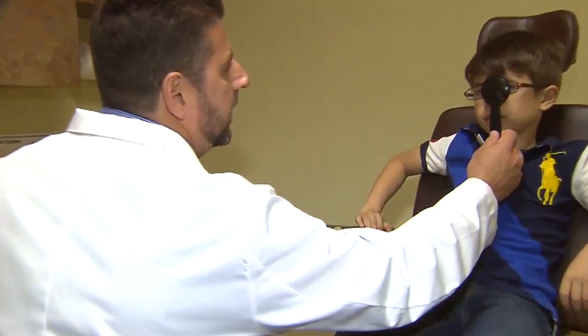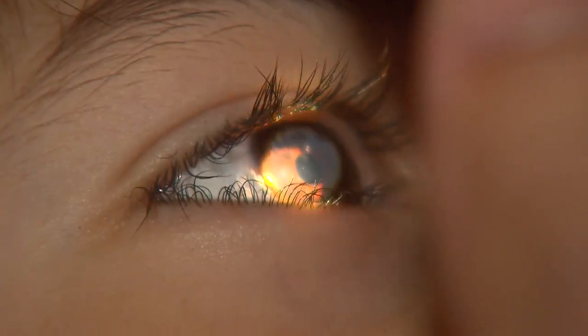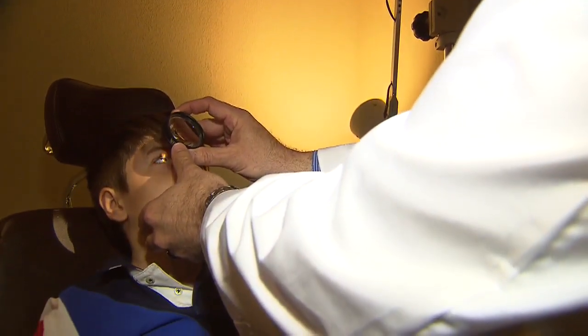I want you to look straight ahead. Dr. Dan Llewellyn says most children are at least five or six years old before vision problems are usually detected. But the earlier kids like Anthony are diagnosed, the better their outcomes.